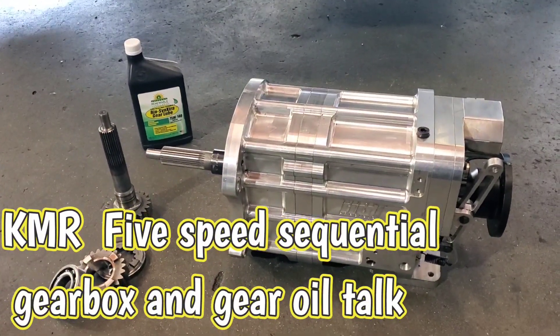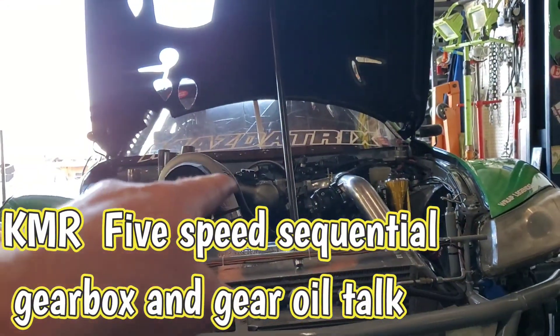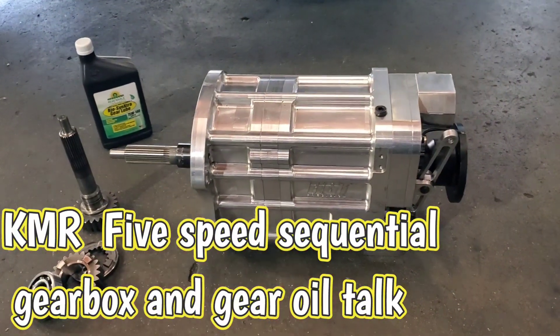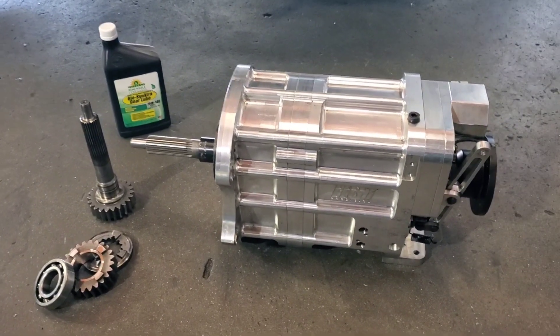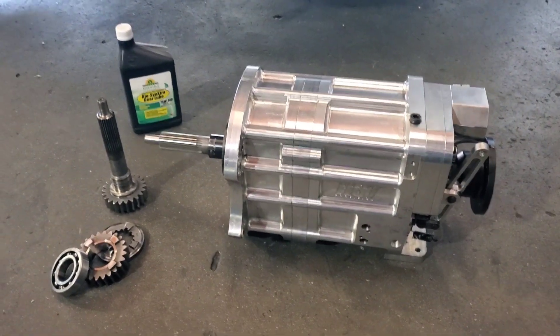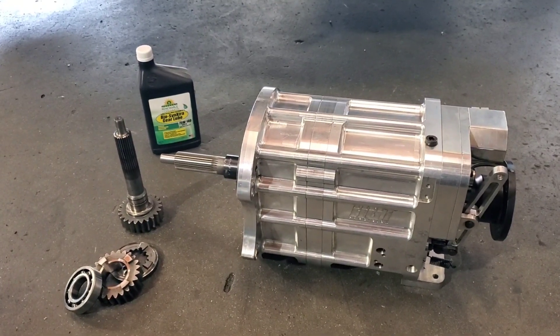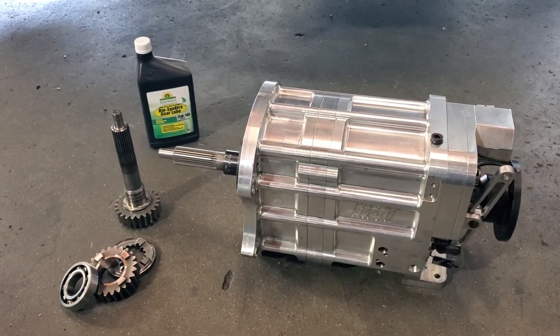KMR, we've got the gearbox out of the Formula Drift RX8 - 1,000 horsepower rotary, 5-speed HGT sequential. This particular box I've had in this car since 2018, so basically four years, four seasons - dyno time, track days, Formula Drift, Long Beach Grand Prix.